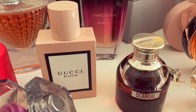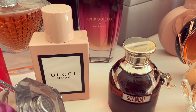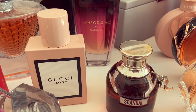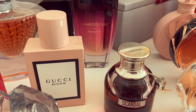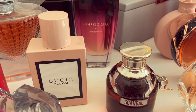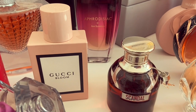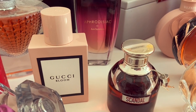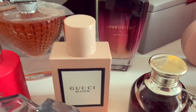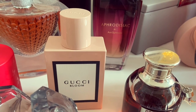Here we have Gucci Bloom — a new addition to my collection. I love this one. It just smells like a classy, rich, pampered woman. It's a soapy, slightly green, tuberose floral kind of fragrance — so beautiful, refined, and clean smelling. I'm gravitating towards slightly clean fragrances like my In Women Red, Insolence Eau de Toilette, and Gucci Bloom. I've been reaching for this one a lot.